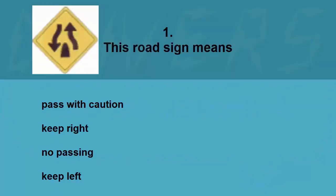This road sign means: pass with caution, keep right, no passing, or keep left. The correct answer is keep right.